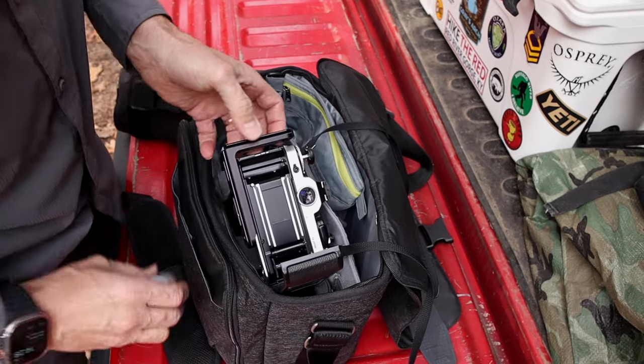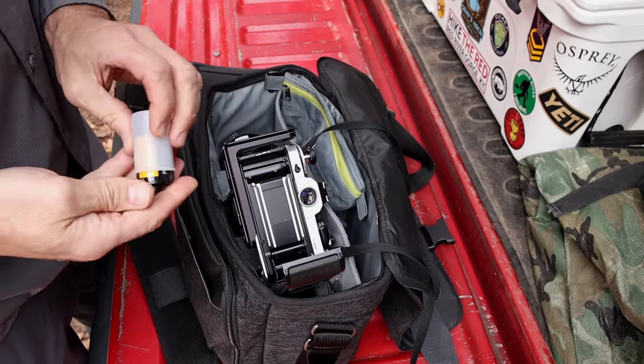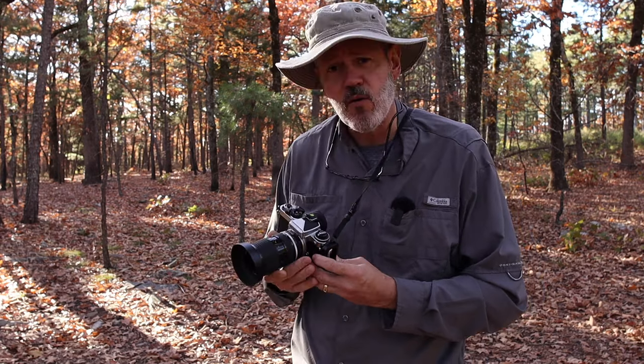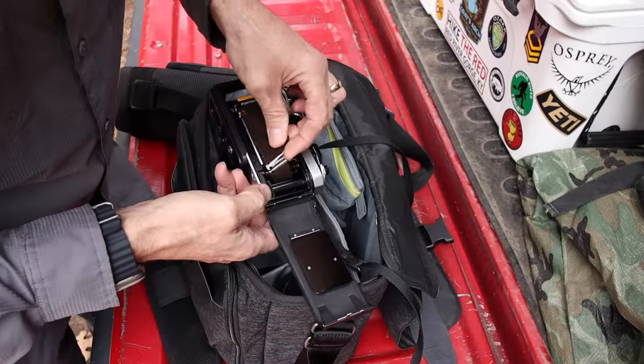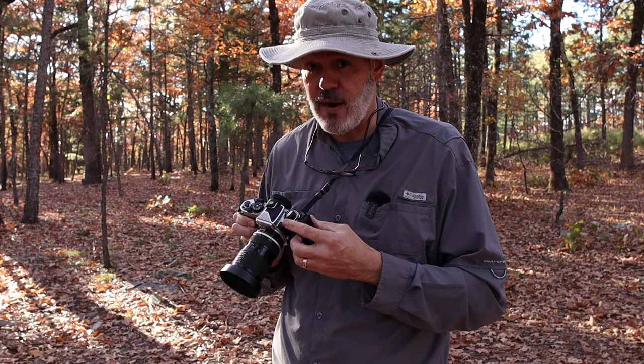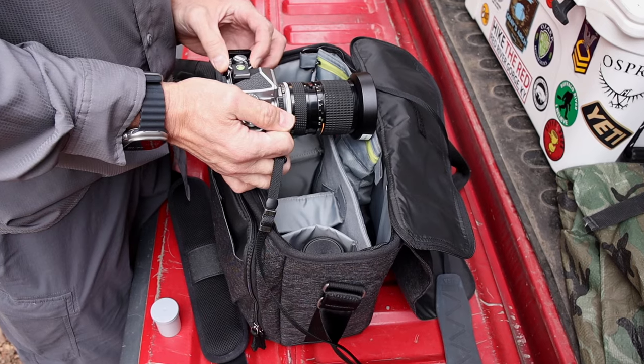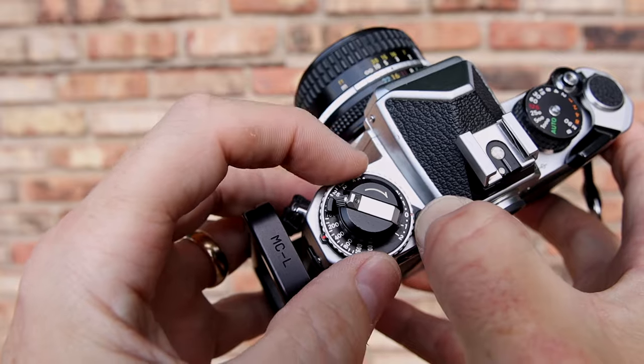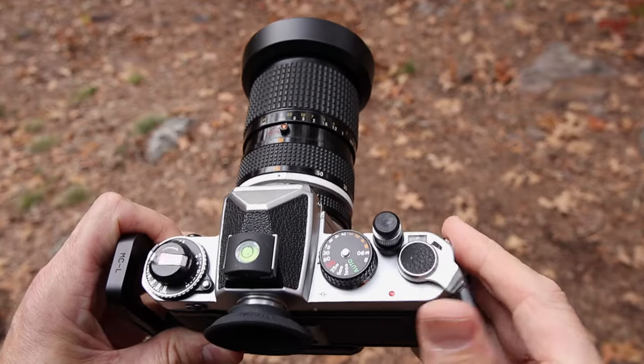The way 35mm film is much simpler is that we focused more on the composition. There really wasn't a lot to this camera — it was pretty simple. Put the film in, make sure you don't mess up, select the correct ASA or ISO scale for your film speed. I'm shooting Portra 160, so I want to make sure my ASA is set at 160. Getting the film in and wound in right — there really wasn't a lot to it.